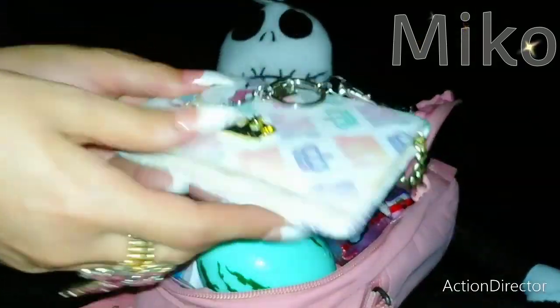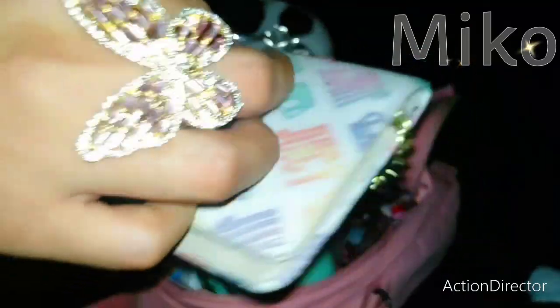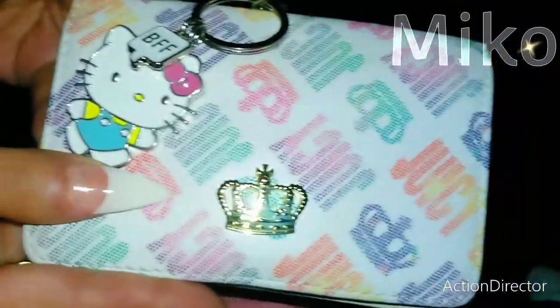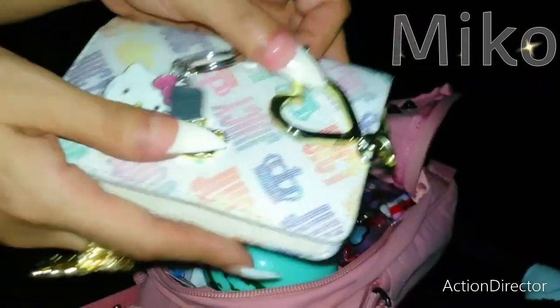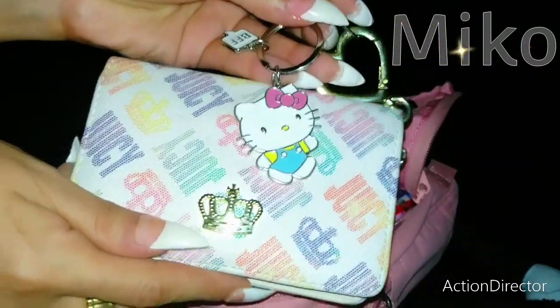So I have my Juicy Couture wallet that you've seen a million times. On the side of it I have my adorable little BFF Hello Kitty charm. It's all colorful and it has this little heart keychain right there. I love that detailing along with the crown. So my beautiful Juicy wallet fits in here just perfectly.